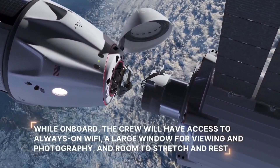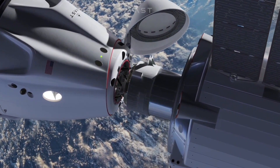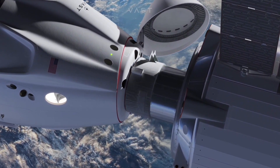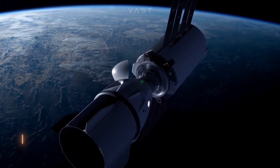For a limited time, Haven One can also simulate artificial gravity. This groundbreaking capability opens doors for a wider range of research and human habitation possibilities in space. By providing unprecedented access to this orbital environment, Haven One paves the way for a future bustling with scientific discovery and commercial ventures in the cosmos.